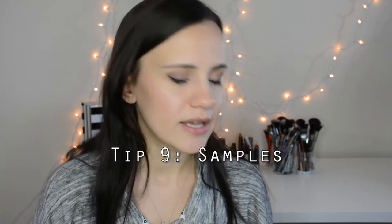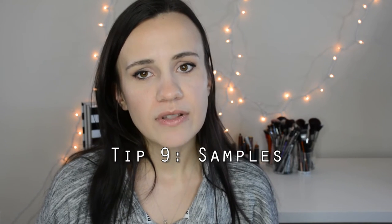Tip number nine is sample. Definitely try out samples so you know what you like and what you don't, because you don't want to buy food you're going to hate. But if you sample it you might love it unexpectedly. I think they have a sample event every Saturday from 12 to 4, at least in the Philly area stores.